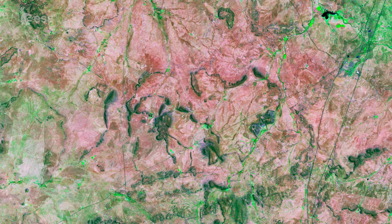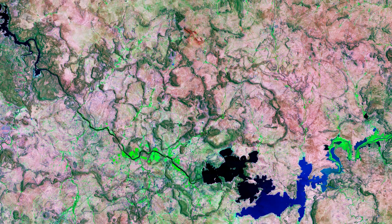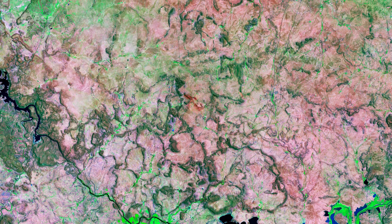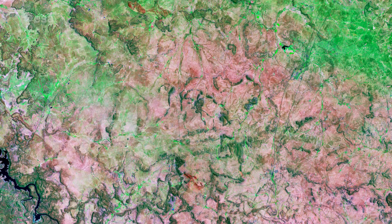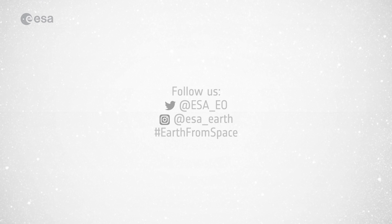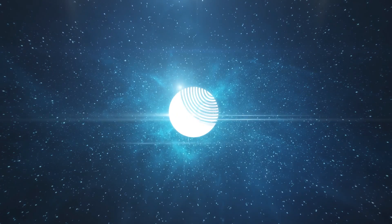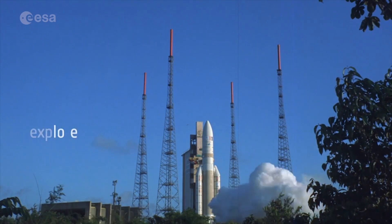Straight lines in the image are roads which connect this area to other parts of South Africa. Data from the Copernicus Sentinel-2 mission can help monitor changes in urban expansion, land cover change and agriculture monitoring. The mission's frequent revisits over the same area and high spatial resolution also allow changes in inland water bodies to be closely monitored.